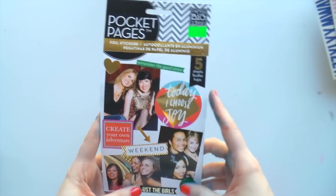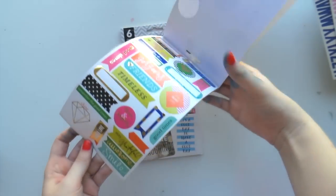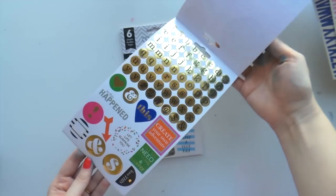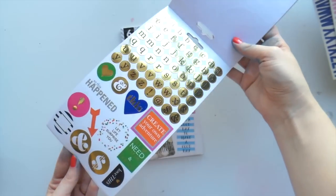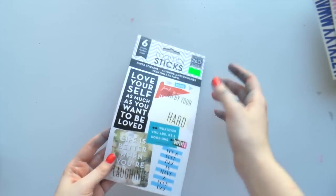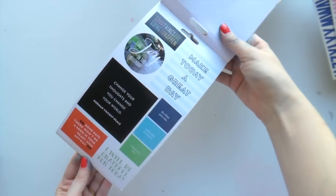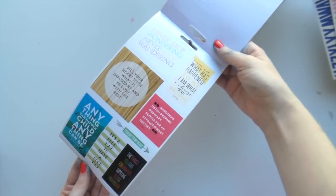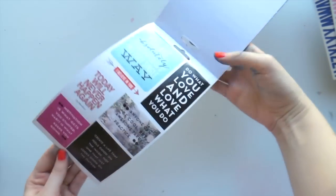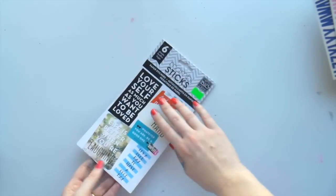I got these Pocket Page foil stickers - I've seen them before but didn't get them last time, and I kind of hated myself when I bought my Happy Planner that I didn't get them. Gold! So I got those and these ones are like quotes, which are really nice. I'm really trying to get into my planner - I've done one week and missed last week, but I'm going to catch up today.